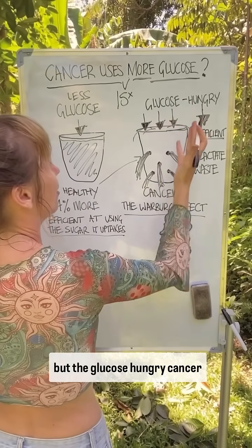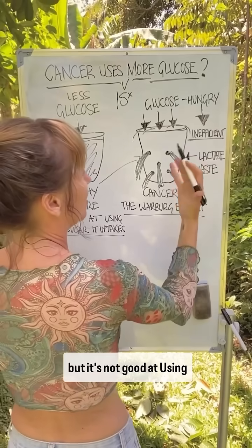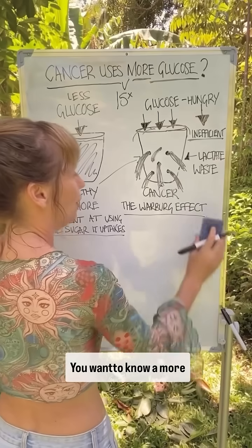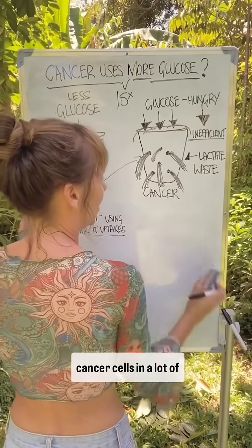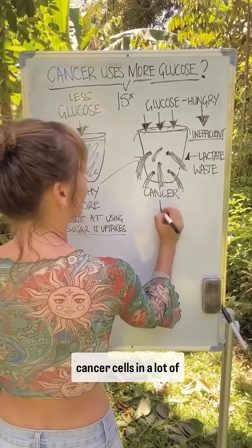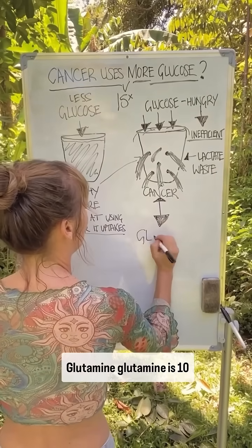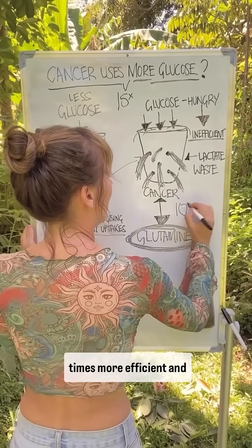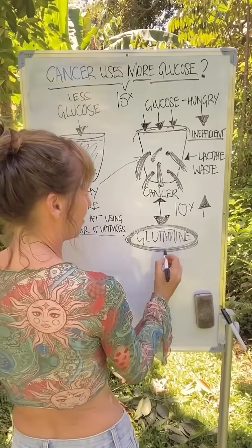So less glucose is going in, but the healthy cell is using more of it. The glucose-hungry cancer cell is way less efficient — it gets a lot in, but it's not good at using it as fuel. Want to know a more efficient fuel for powering cancer cells in many major cancers? Glutamine — glutamine is 10 times more efficient, and we're going to talk about that next episode.